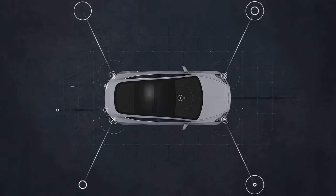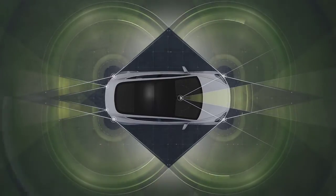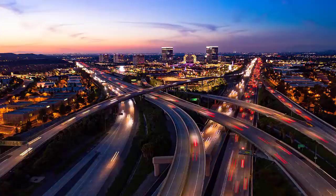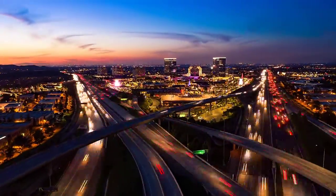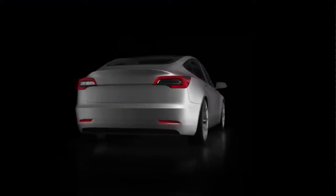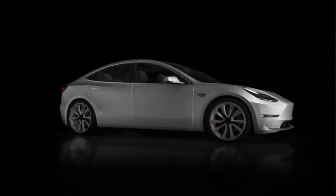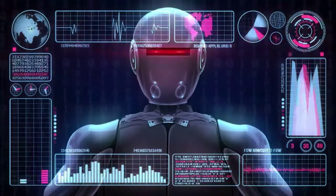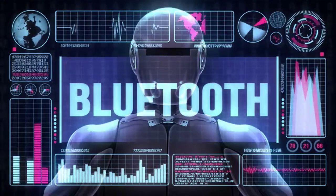As vehicle technology evolves, so do the safety systems that protect us. There's an increasing number of electric vehicles on the road. Popular EVs like Tesla are now using TPMS sensors that communicate using Bluetooth. A Bluetooth TPMS sensor is not interchangeable with RF-based sensors, and as a result, a new solution is needed.